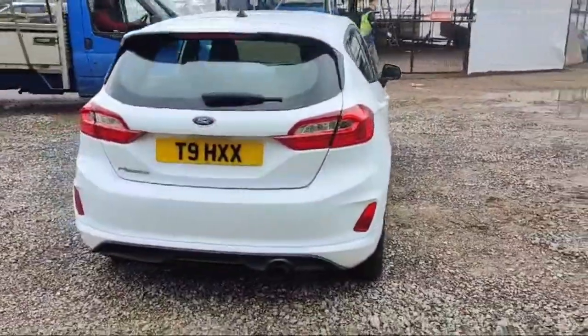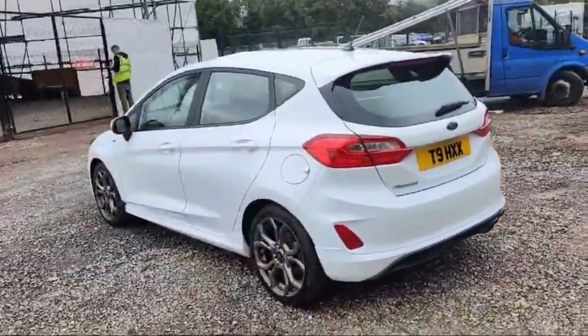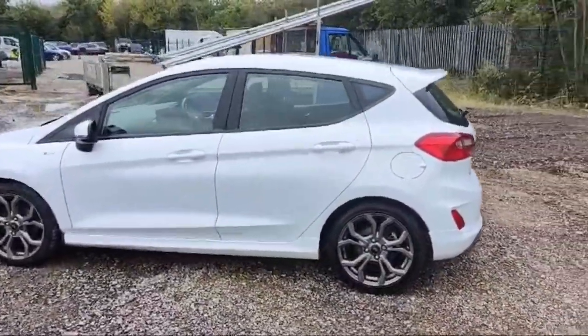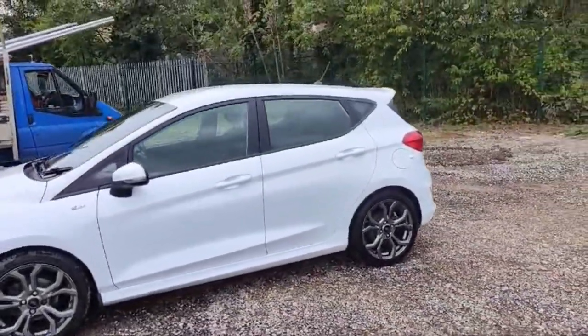This Ford Fiesta is available at Car Traders, which is in Crowland, just opposite the Crowland cemetery. Don't forget to explore the website of Car Traders — the website link will be in the description box: thecartraders.co.uk. Many vehicles, many Ford Fiestas, many low engine size options, and all vehicles are updated there on the website.